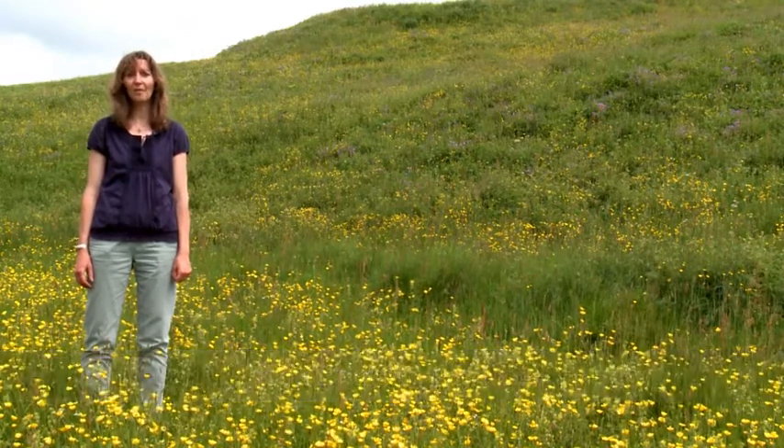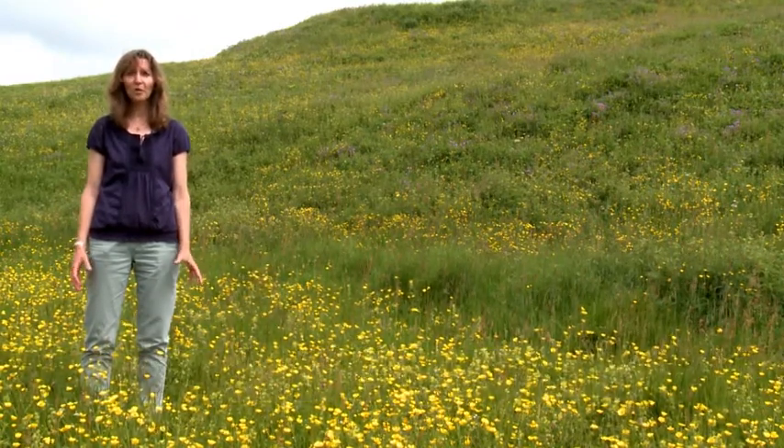Hello, I'm Rebecca Barrett and I work for the North Pennines Area of Outstanding Natural Beauty Partnership. We're here today to talk about the fantastic upland hay meadows that we have here in the North Pennines, but most importantly places like this behind me.